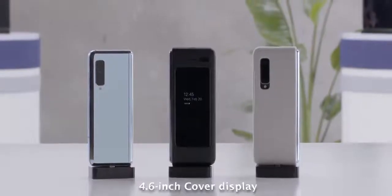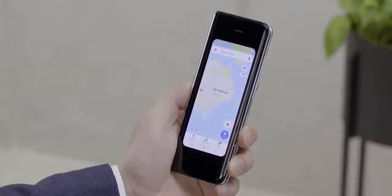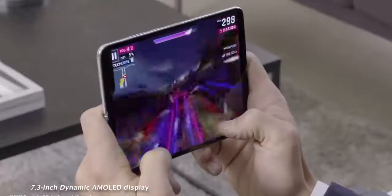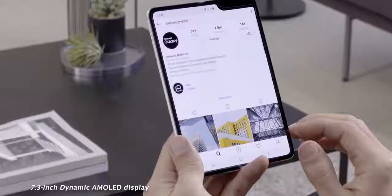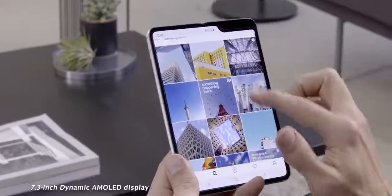What do we have with the Galaxy Fold and what makes it different from the Mate X from Huawei? The Galaxy Fold is a device that has a cover display at 4.6 inches — it doesn't take up the whole real estate in the front — but it opens up to give you a 7.3-inch Dynamic AMOLED display with a resolution of 1536 by 2152, which is an interesting aspect ratio.